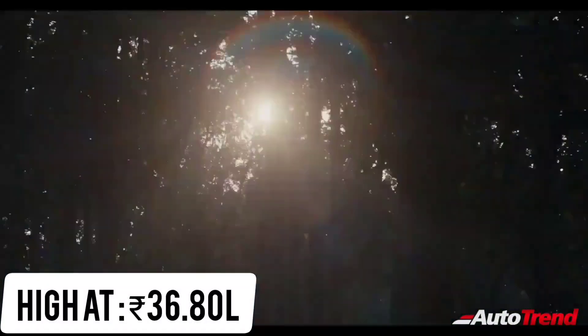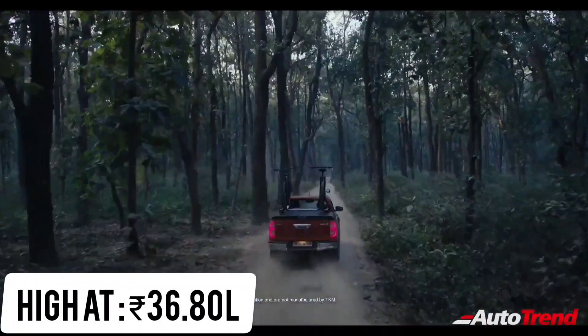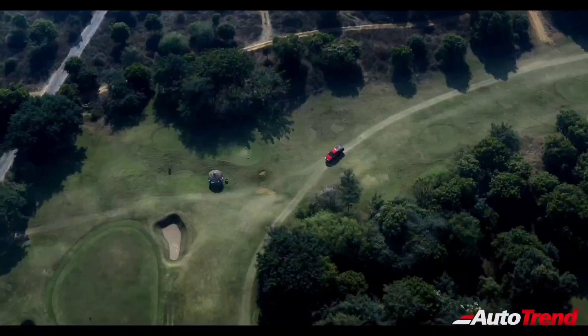Meanwhile, the High Automatic variant is priced at Rs. 36.8 lakh ex-showroom. All variants of the new Toyota Hilux come with 4-wheel drive as standard.